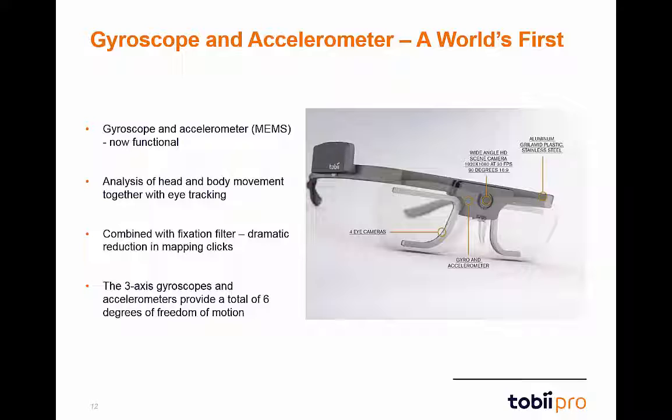During a recording, you will be able to see data on where the person is looking and also where they are going and when. The R&D team at Tobii is working hard to integrate this data with a fixation filter.